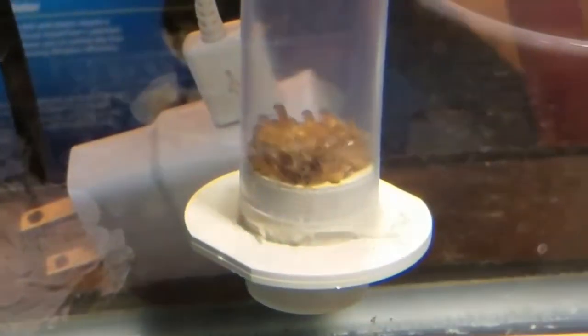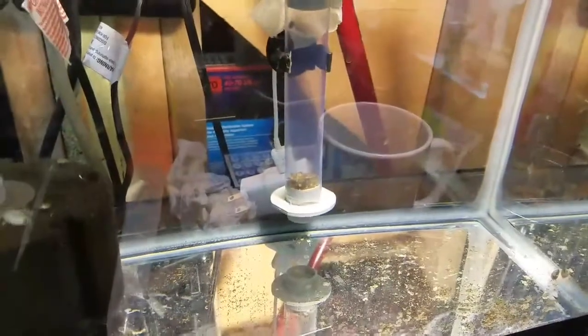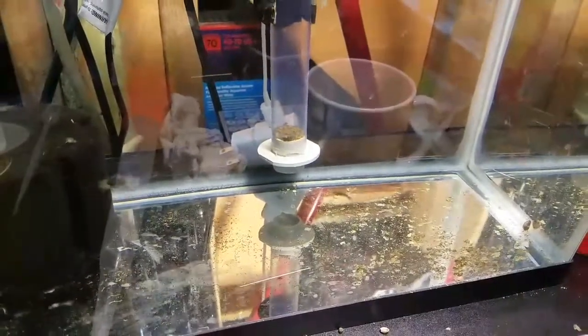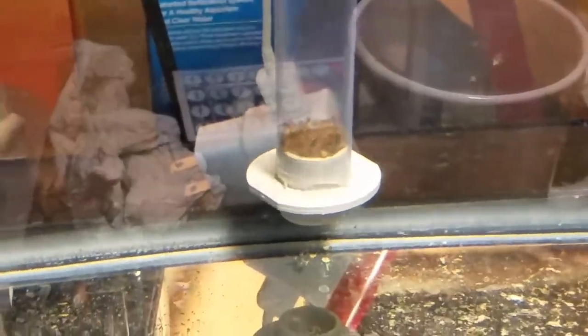I also wanted to show you guys my yellow labs I've got brewing back here. It seems like the temperature down here in the fish room is a little cooler, and I noticed that the cooler temperature has really made these dispatch — specifically as fry — it took a lot longer in the tumbler than it usually would. Literally almost twice as long, which is shocking.